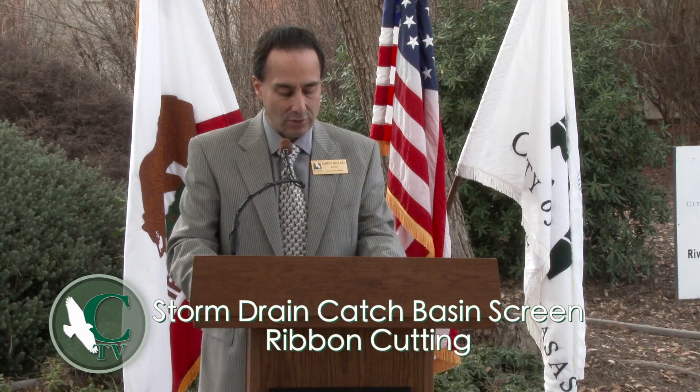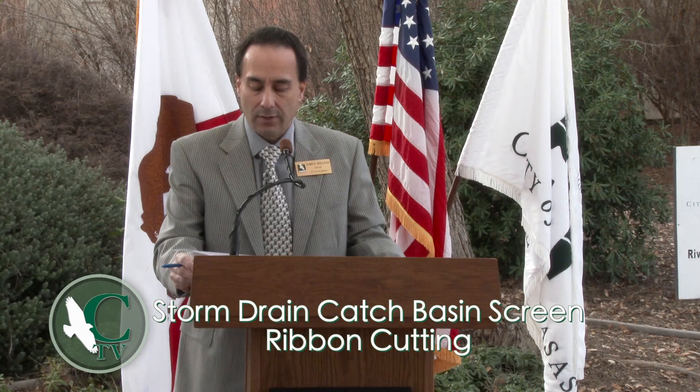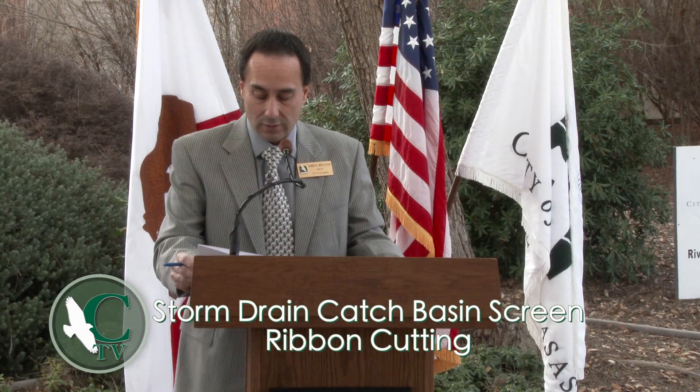In addition to all of the environmental benefits, these screens are also expected to save the City money because of the reduced need to clean out the catch basins and storm drain systems. There is now less trash in creeks and rivers, fewer pollutants on our beaches and oceans, and tourists and local residents will see fewer beach closures and enjoy cleaner water and healthier beaches next summer.